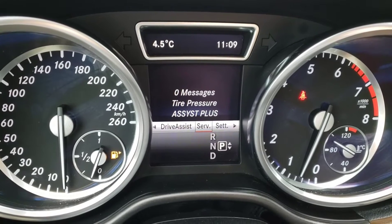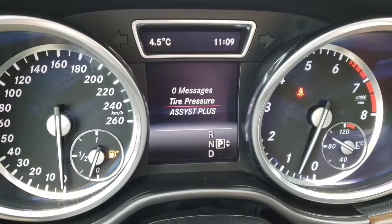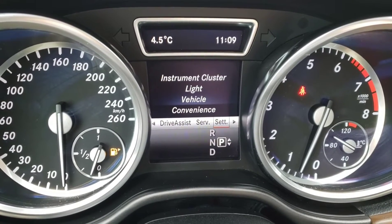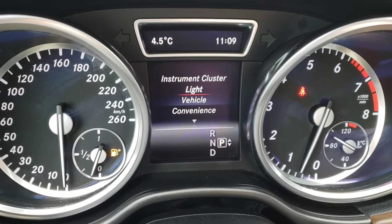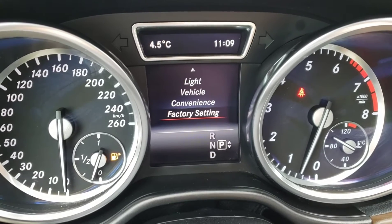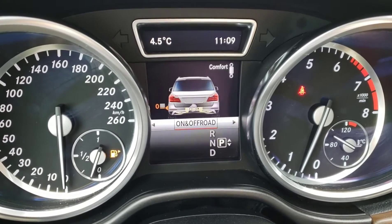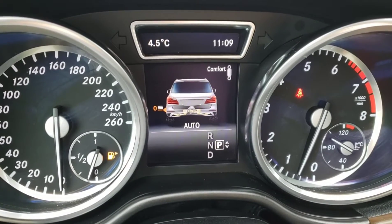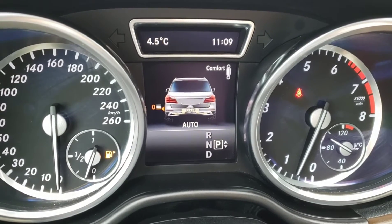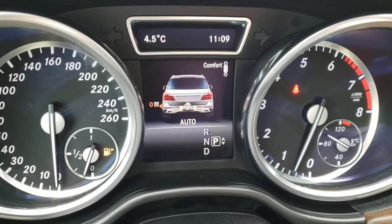Next you've got the service screen which will let you know if there's any relevant vehicle messages or warnings. You can also check the tire pressure as well as assist plus. Next you've got all the settings — there's lots to go through here and you can really customize this vehicle to your exact wants, and of course you can reset to factory if you choose. Finally you've got your on and off-road screen which displays the height of the vehicle that you can adjust, and you've also got the control for the shocks — it's currently in comfort mode set to auto.